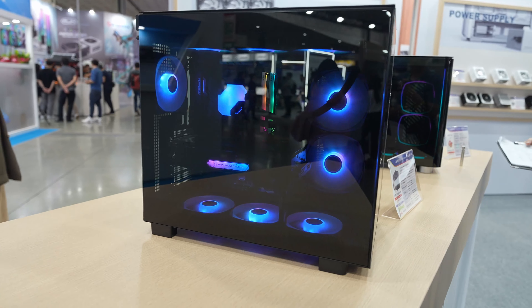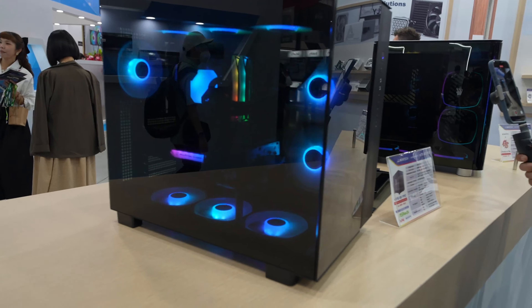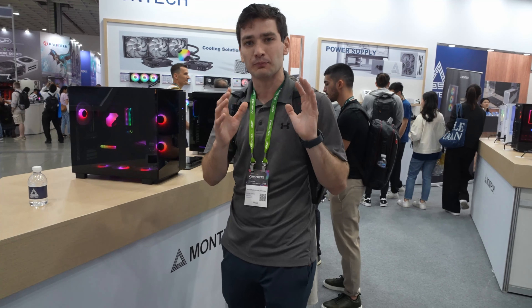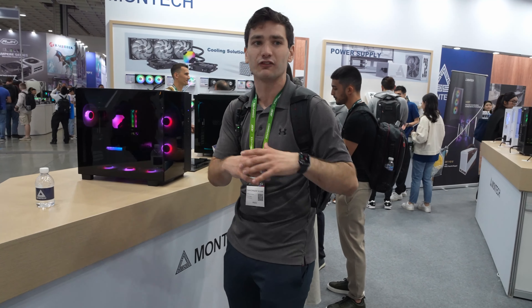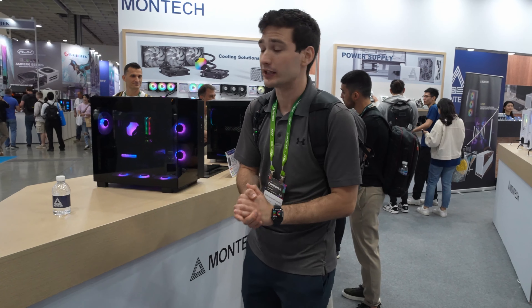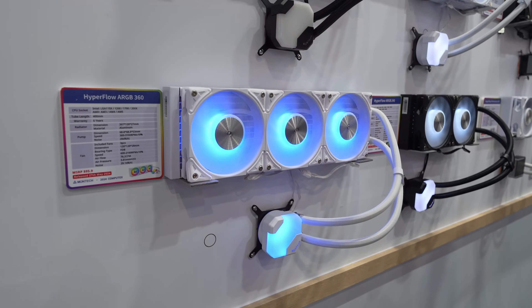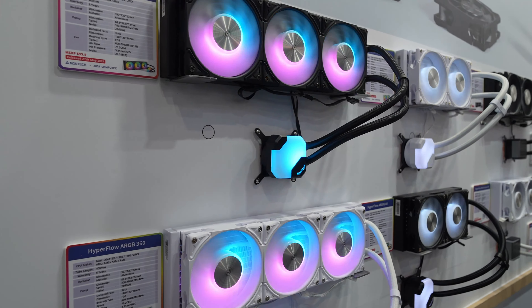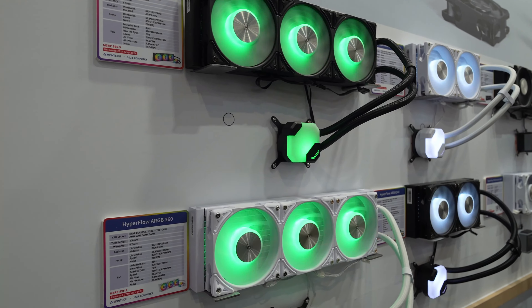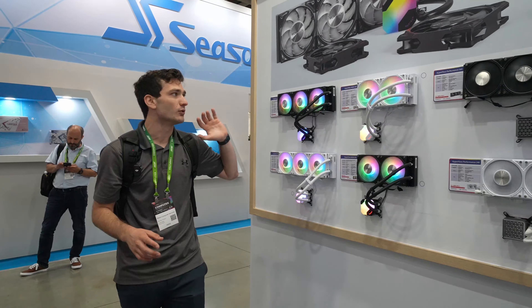Right now the back is completely exposed, but from the reps I talked to it looks like it will eventually be enclosed with some kind of mesh. The King 65 Pro case is another one they're showing off here — it's a micro-ATX case. What's different from the previous version is there's no metal bar in the middle, which keeps the view uninterrupted. They also did a really good job tinting the glass to a really nice point where it just looks super clean.